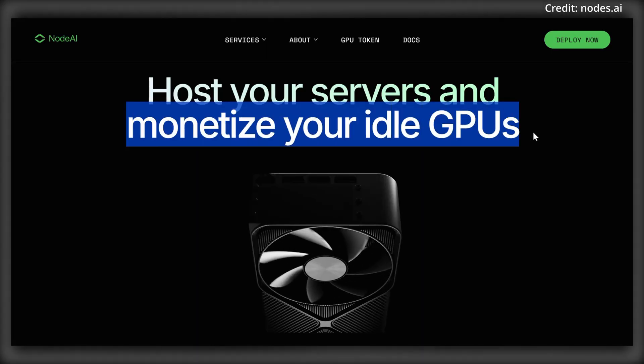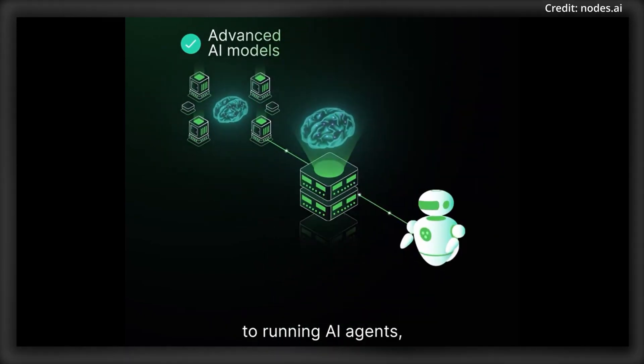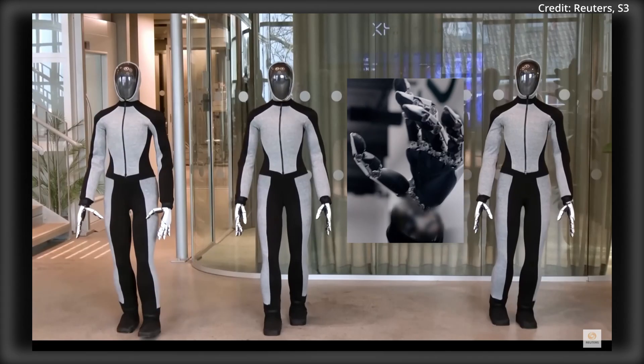Want to get paid for your idle GPU time and build the future AI economy? Set up a node or deployment on Node AI and discover the digital oil powering the engine of artificial intelligence. And now back to Neo.